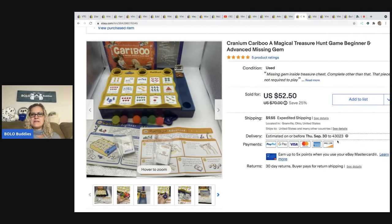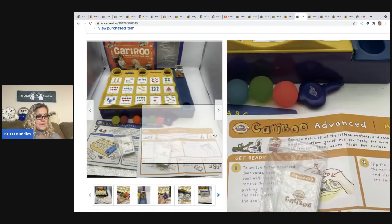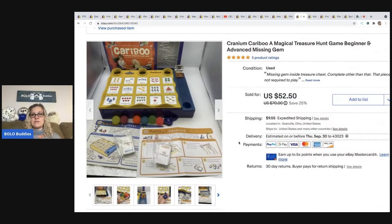The next item is a Cranium Caribou Treasure Hunt game — both the beginner and advanced versions. The only thing missing was the gem inside the treasure chest. I still sold it for $52.50. I also found another Caribou at Goodwill with missing pieces and parted that one out. There's a video on my Reseller Testing Products channel showing how to part out a Caribou set to maximize profit even with missing pieces.